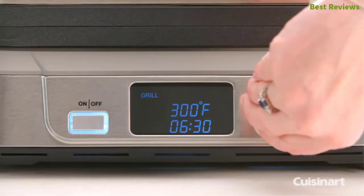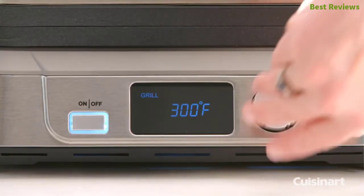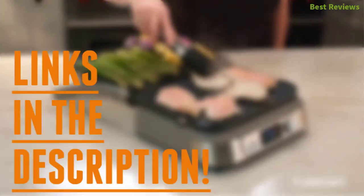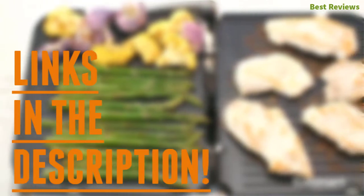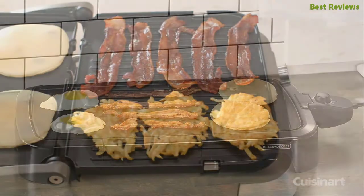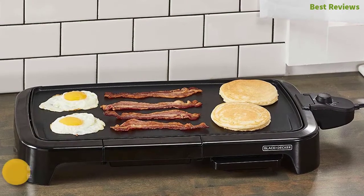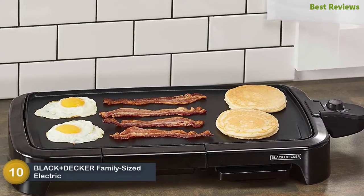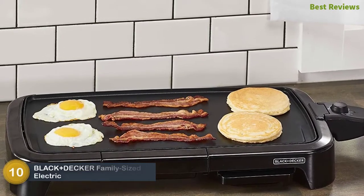Stay with the video till the end — after watching this video you can simply pick the right one. Check the description for links to find out the price of the items included in this video. Starting our list at number 10: the Black+Decker family-sized electric griddle, an efficient electric griddle with click-and-lock thermostat with adjustable temperature control.